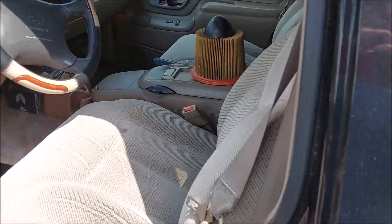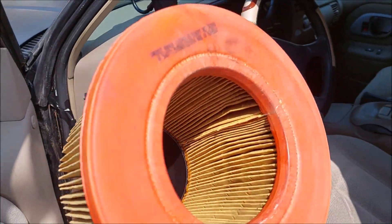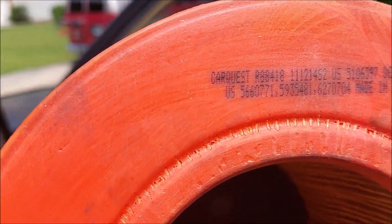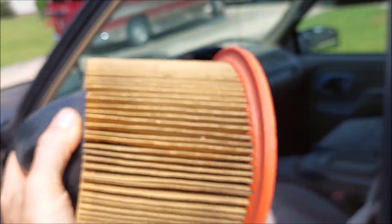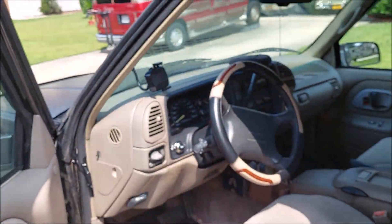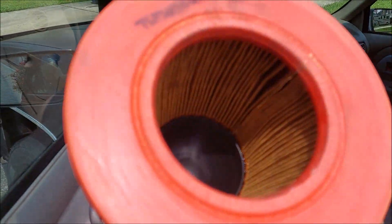So I got the oil change done, but I realized that the air filter in the van is absolutely filthy. I don't know if you could see that or not, but this looks like it was dated sometime around maybe 2014, so it is definitely time to replace this. I have to head out and get this replaced, but the oil change is done on the van.